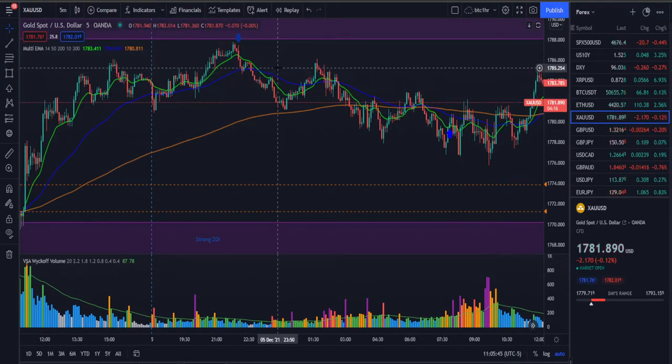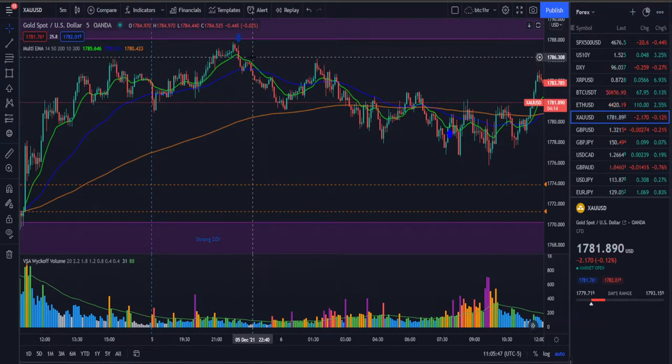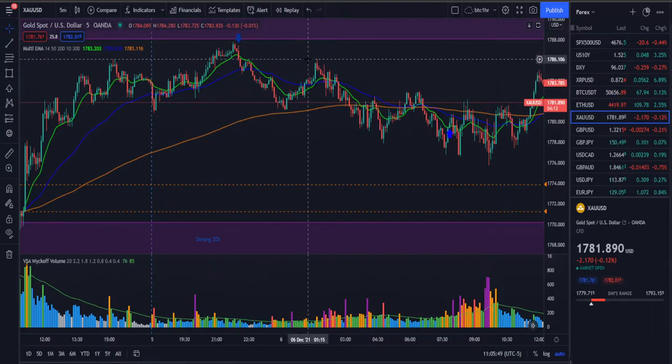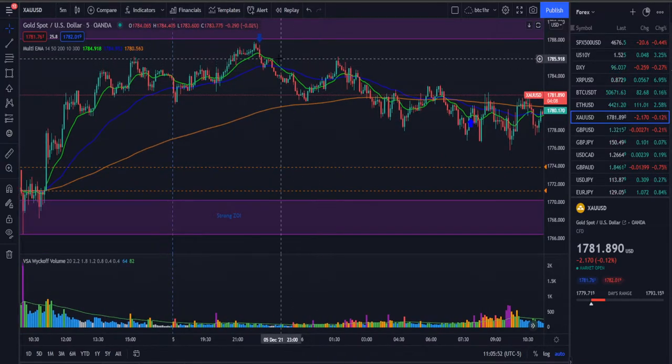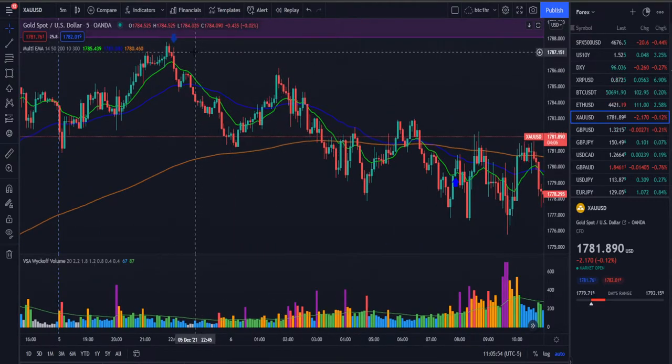This is episode two — if you watched episode one, this is about advanced VSA traders, reviewing the trades I did take and learning from my mistakes and my wins.